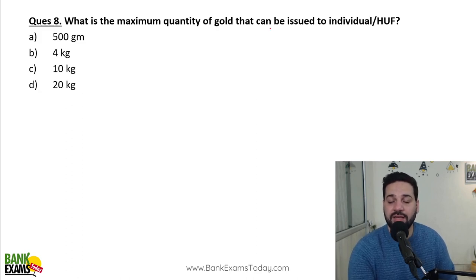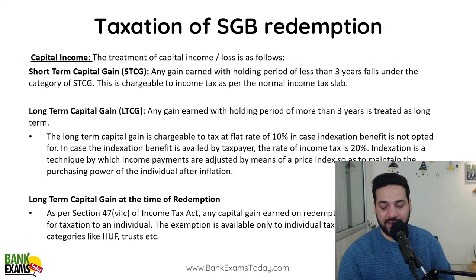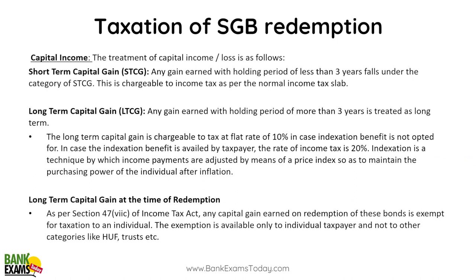The maximum quantity of gold that can be issued to an individual and HUF is 4 kg. Now, the taxation point is very interesting. Regarding the treatment of capital gains: any gain earned with a holding period of less than three years falls under short-term capital gain and is chargeable to income tax as per the normal income tax slabs. So if you are selling your Sovereign Gold Bond within three years, it is a short-term capital gain and tax is charged as per normal income tax slabs.